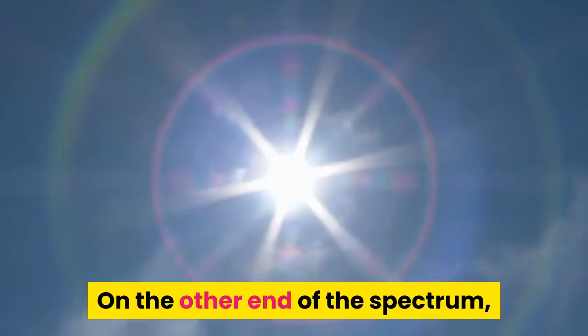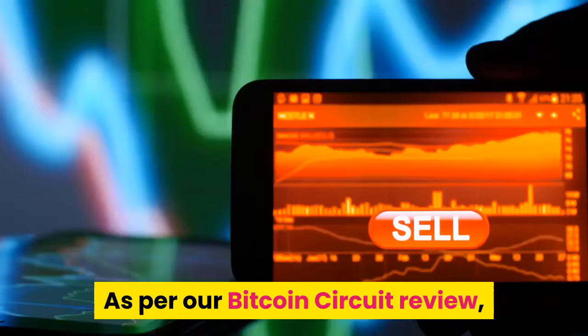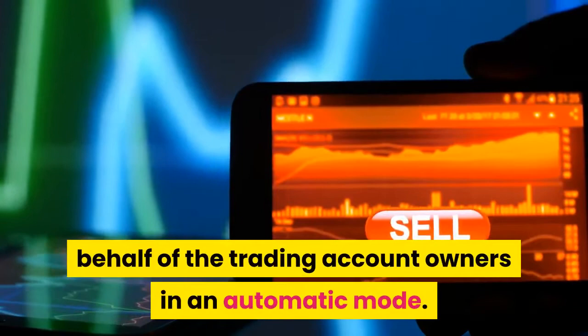On the other end of the spectrum, the automatic mode is for those newbies who have never traded before, nor have any experience working with crypto trading systems. As per our Bitcoin Circuit review, the Bitcoin Circuit Auto Trader Robot does all the work on behalf of the trading account owners automatically. It searches for the best trading opportunities and automatically places a trade in the name of the respective crypto traders.